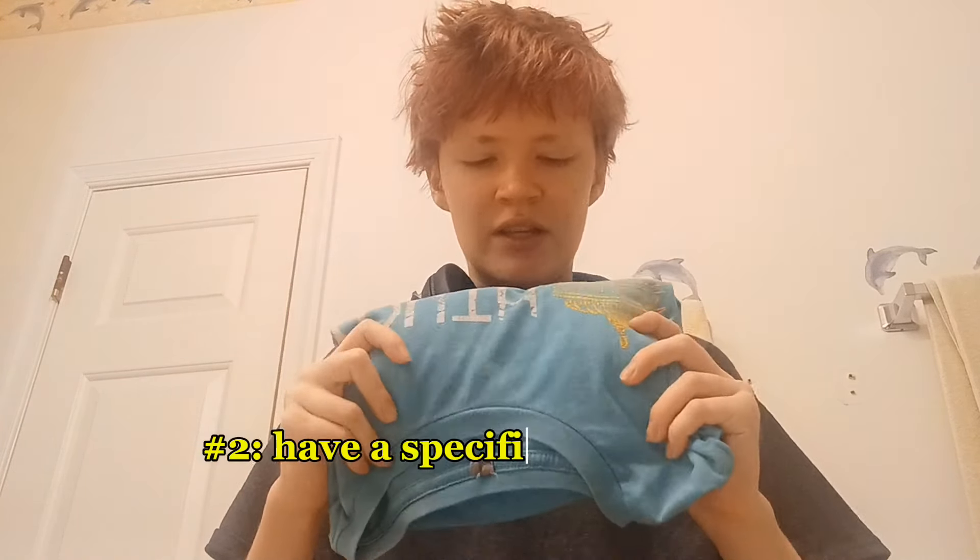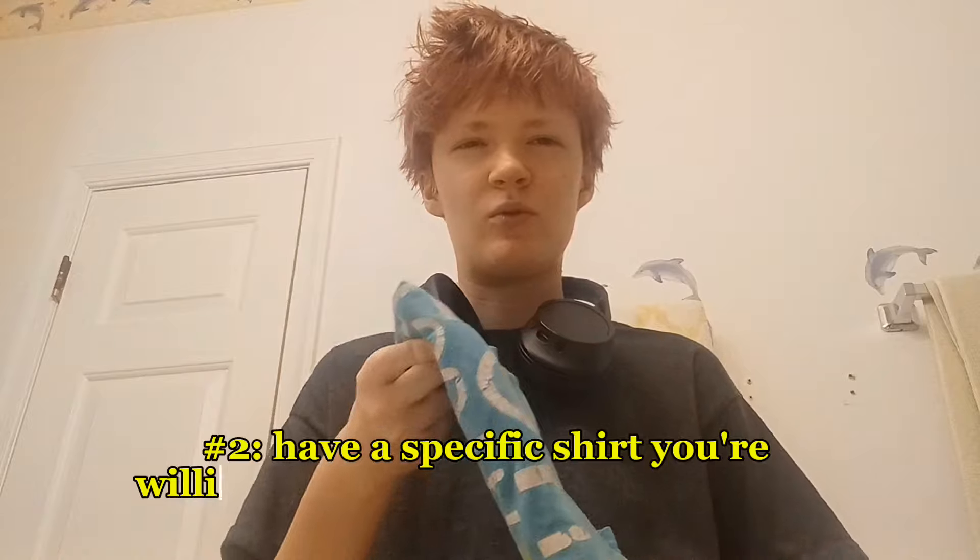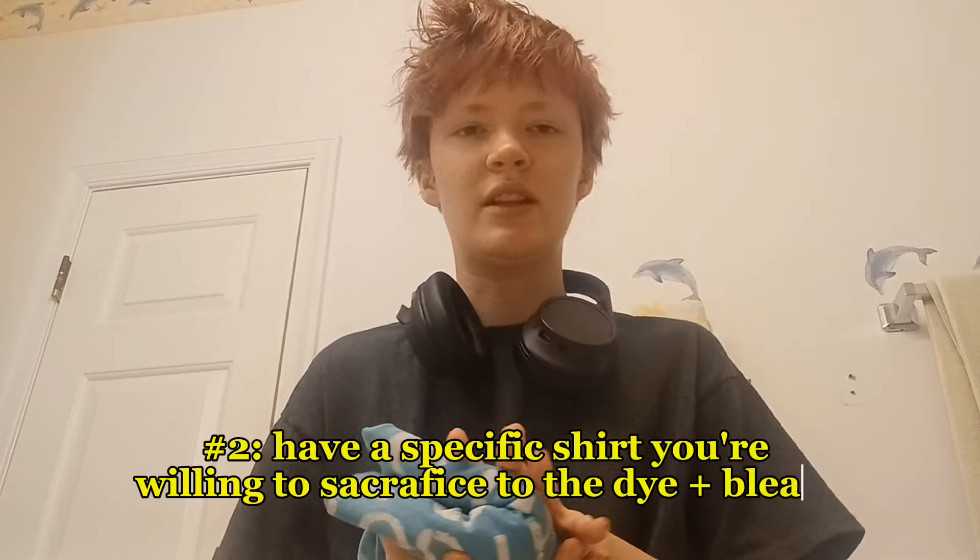Something I'd recommend is having a specific old comfortable pajama shirt that you're willing to get bleach and dye on, to use pretty much every time you dye your hair if you're planning on doing it regularly. It kind of became my hair dye shirt — we dyed my hair once and it got covered. If I show it you can see there's bleach stains, and at one point there was very noticeable red on the shirt. It's been through it.